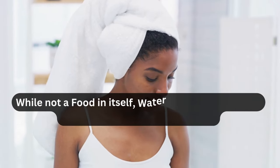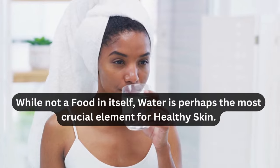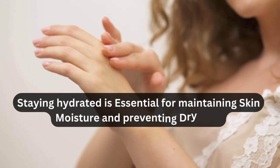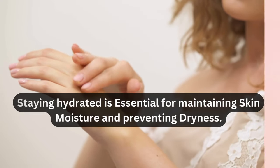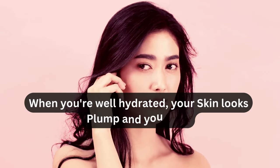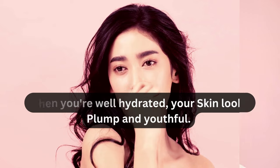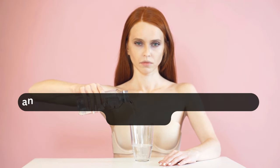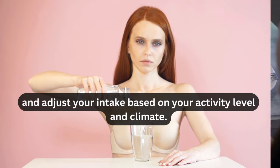While not a food in itself, water is perhaps the most crucial element for healthy skin. Staying hydrated is essential for maintaining skin moisture and preventing dryness. When you're well hydrated, your skin looks plump and youthful. Aim to drink at least eight glasses of water a day, and adjust your intake based on your activity level and climate.